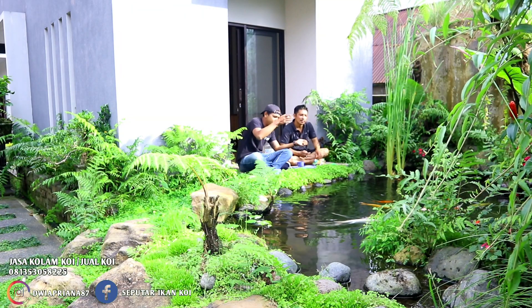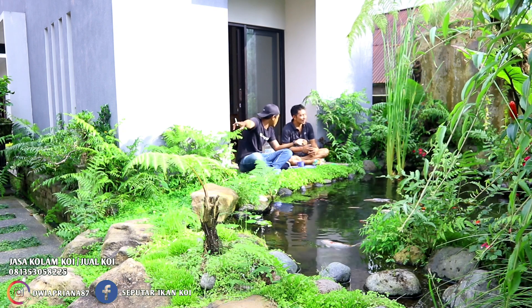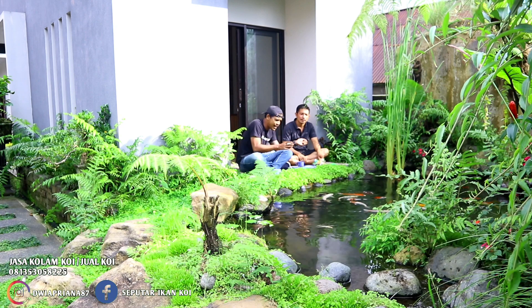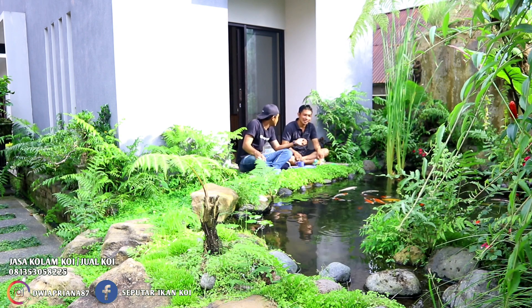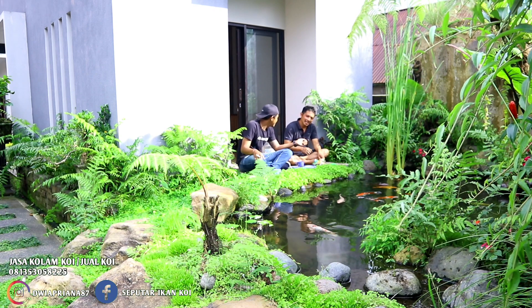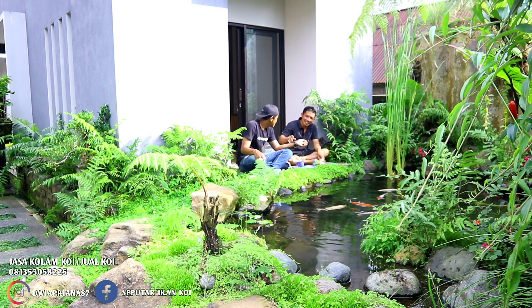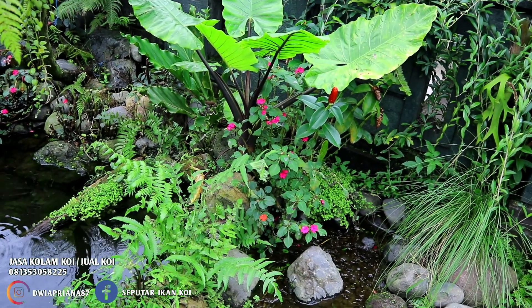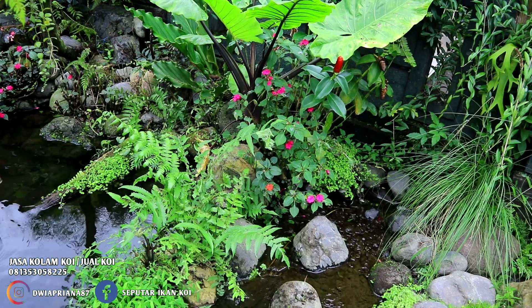Lebih duluan ini apa kolam yang seperti sungai itu? Duluan yang ini. Ketika dapat kelilingnya yang ini baru buat di sana. Tapi tetap konsepnya biar seolah-olah sungai ini ada hubungannya dengan ini. Sungai ini nggak ada hubungannya - ini beda, beda pembaik.